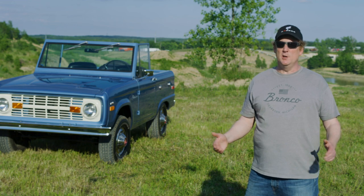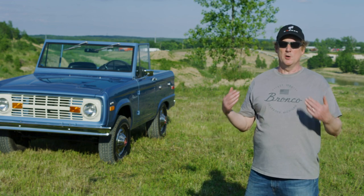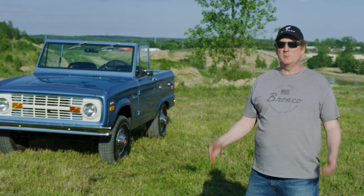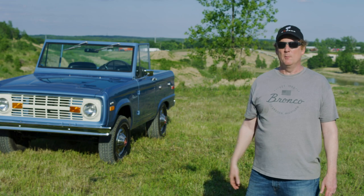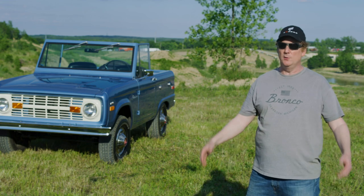Bronco Off-Rodeo is included with the purchase of your Bronco 2- or 4-door, or your Bronco Sport Badlands series. It's an opportunity for new owners to experience and learn about the capability of their vehicle from off-road instructors, and also learn about the Bronco lifestyle in one of four outstanding epic locations across the U.S.